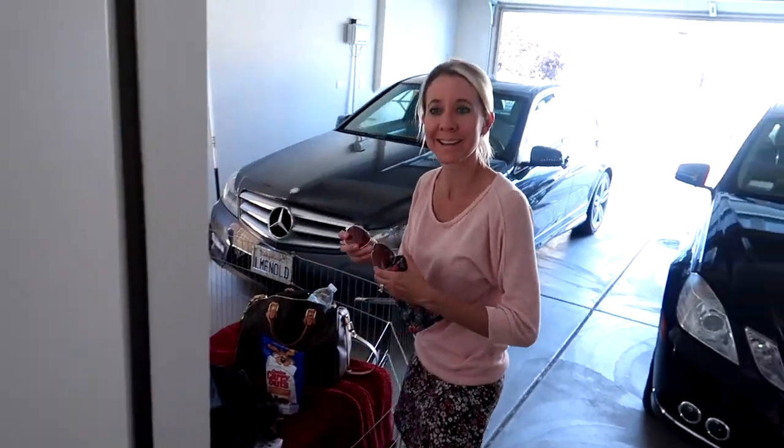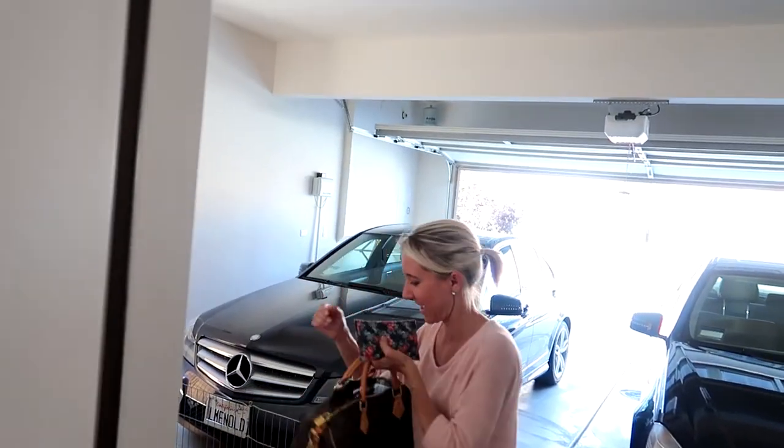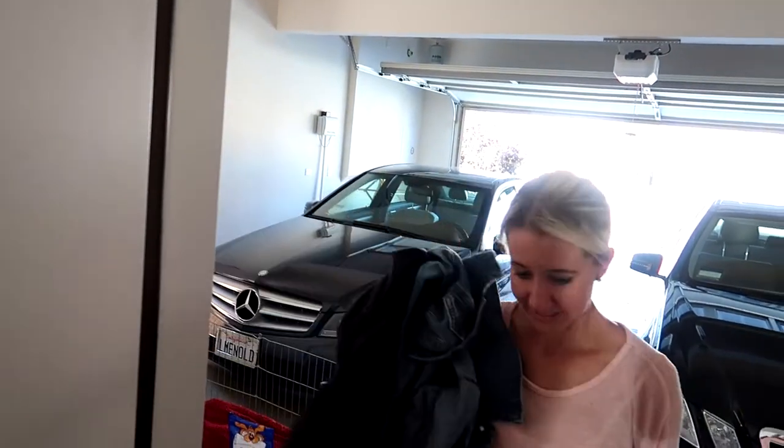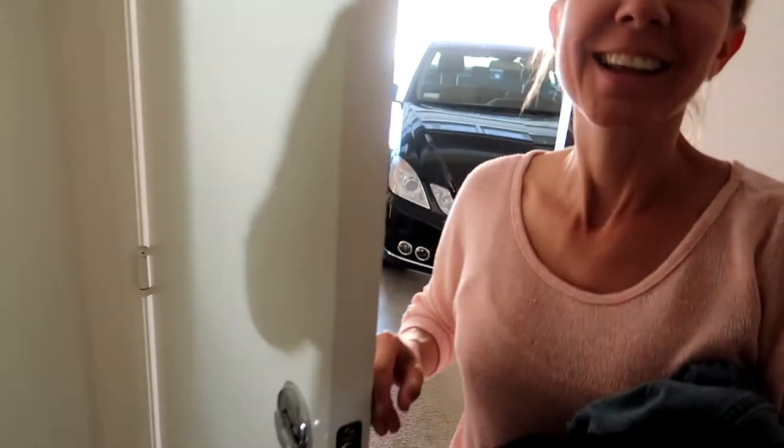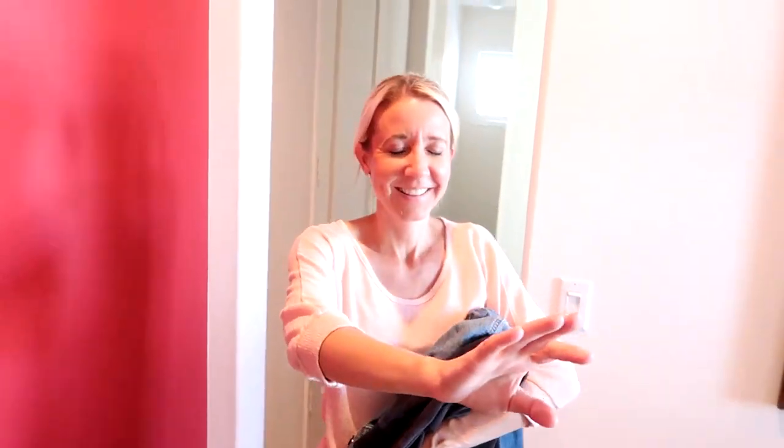Hi honey bunny, just coming home from work. Come in, don't trip, but right when you come inside, shut your eyes. Okay, they're shut. Shut the door so they don't get you. I promise you won't open them. I promise. Okay, follow my voice.